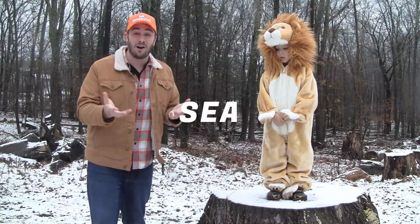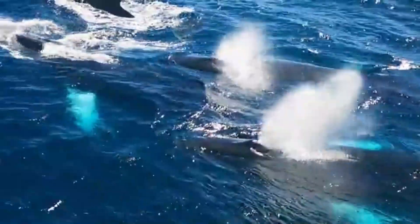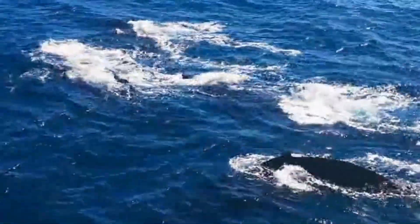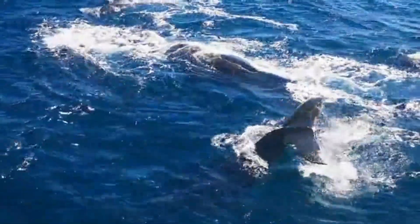In the sea, for example, there are the humpback whales. They normally live up in the northern Pacific Ocean by Alaska, and they'll travel all the way to the southern Pacific by Hawaii for warmer waters in the winter.